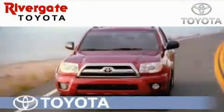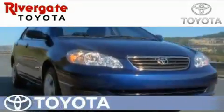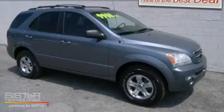Welcome to Rivergate Toyota Scion, the number one certified Toyota dealer in Tennessee and home of the best deals. This is a 2005 Kia Sorento, plenty of space for what you need.